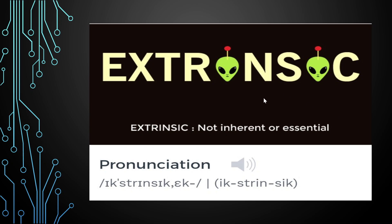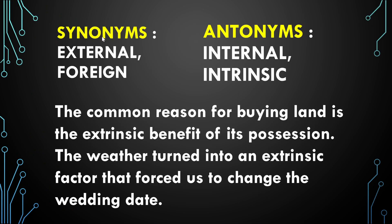If you look at this image, we have two aliens. Extrinsic means external — it's not inherent or essential. The synonyms are 'external' and 'foreign,' and the antonyms are 'internal' and 'intrinsic.'